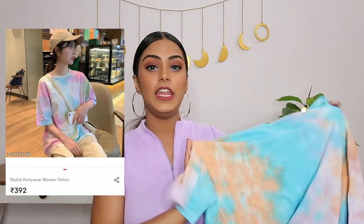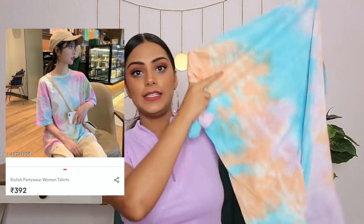The second top is a tie-dye t-shirt — super trendy, as we all know. It's a very oversized tee with blue, peach, white and a little bit of lavender mixed in, so the tie-dye looks super cool. The best part is the material — I cannot even tell you how soft and smooth it is. It definitely reminds me of a really nice H&M or Zara t-shirt — the quality is really good.